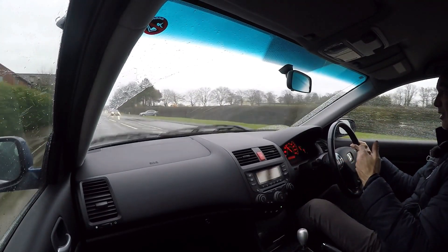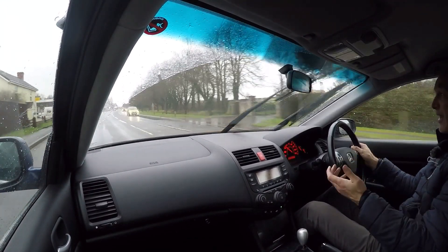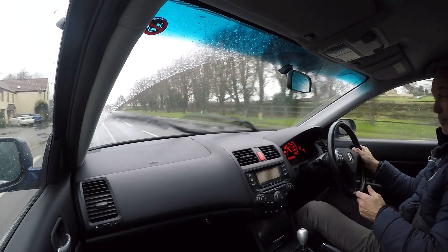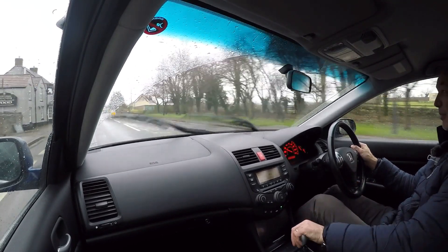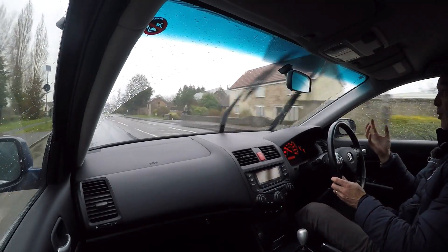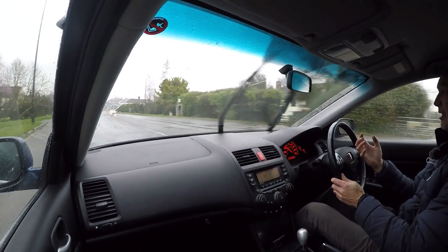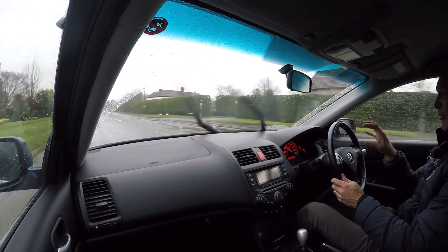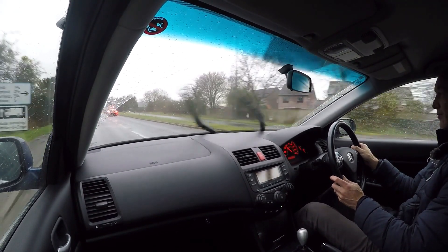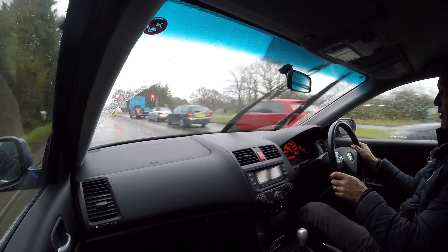There are no clonks, no rattles, no looseness, no vagueness — it feels as tight as a drum. The brakes are lovely — powerful brake pedal, no pulsing, no vibrations, reassuring without being grabby. All the elements come together beautifully on this car.